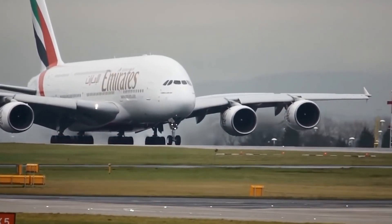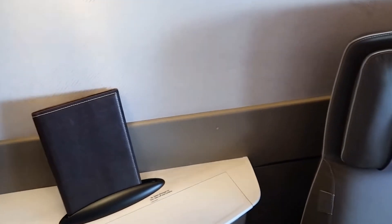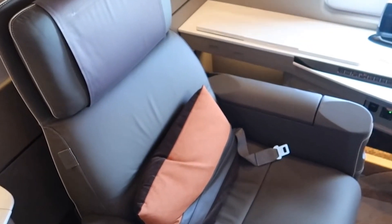Have you ever flown in the world's largest plane? Maybe one day, when you do, you'll realize the quality and design inside was nothing like you'd experienced in the air before. I'll see you next time.